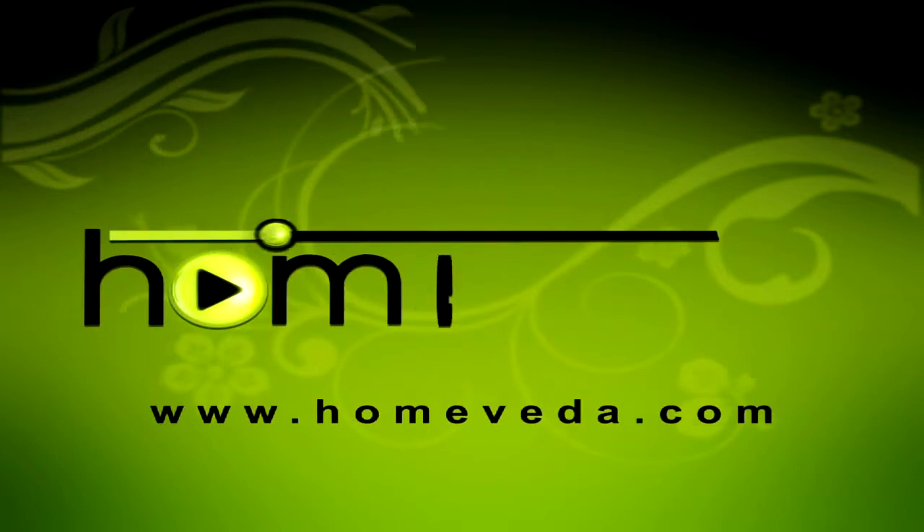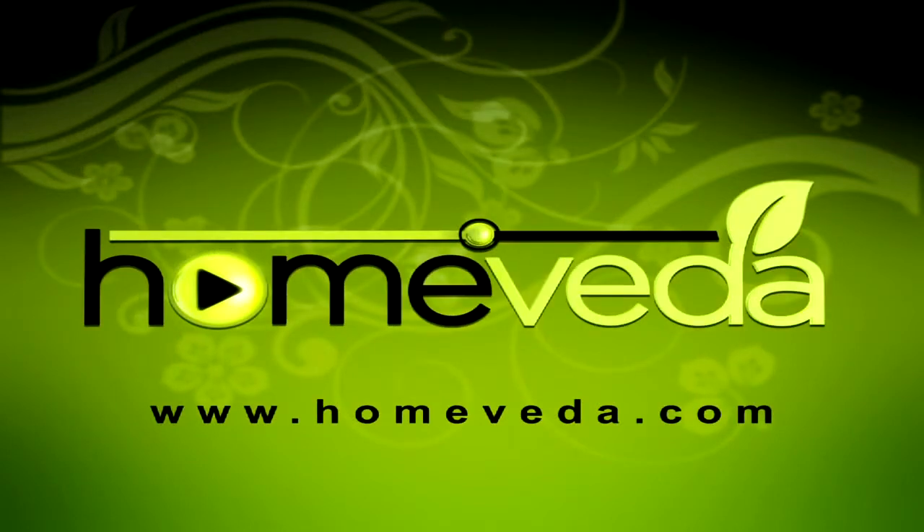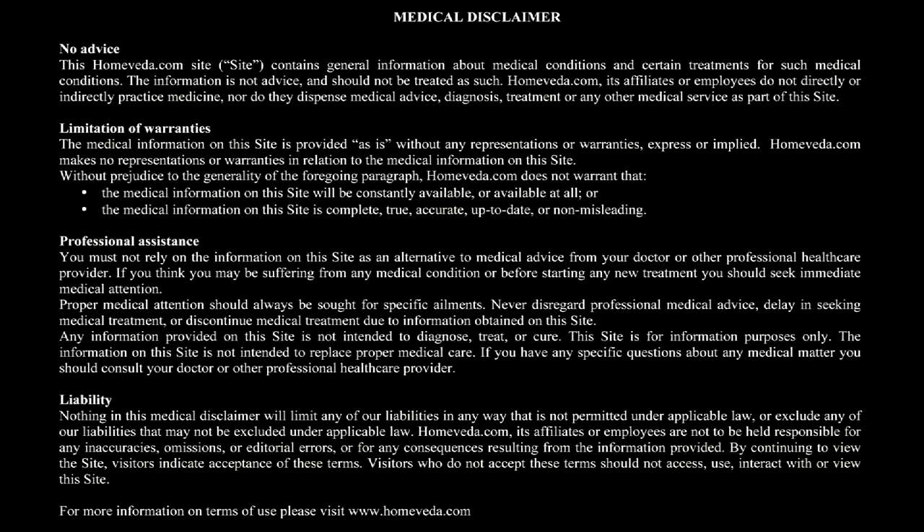Take care of yourself. For more such natural home remedies, visit www.homeveda.com.